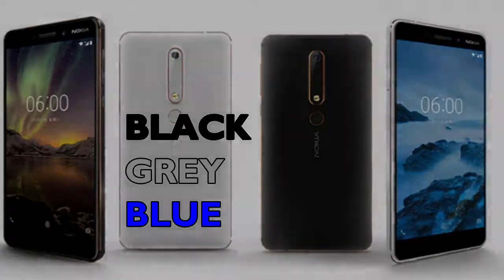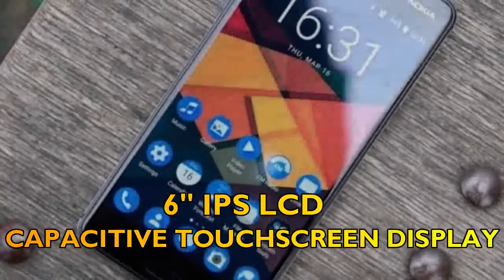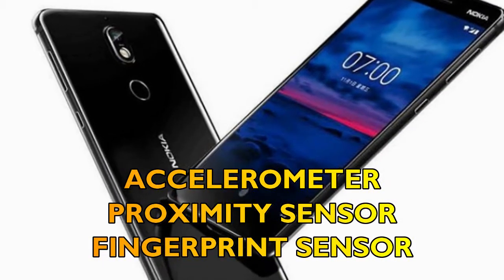The available colors are black, gray, and blue. Secondly, let's talk about the display of Nokia 7 Plus: a 6-inch IPS LCD capacitive touchscreen display with Corning Gorilla Glass. Some sensors include accelerometer, proximity sensor, and fingerprint sensor.